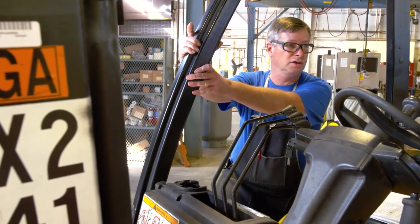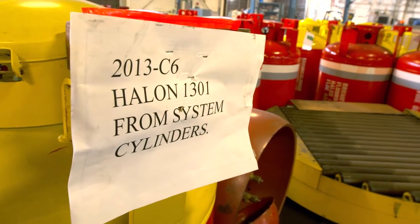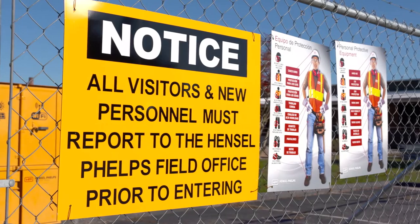The JHA covers hazards such as pneumatic hazards, fire, electrical, and tripping hazards. It also tells you what PPE to wear.